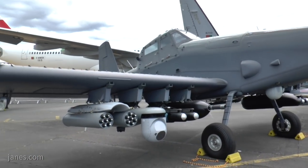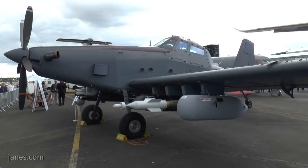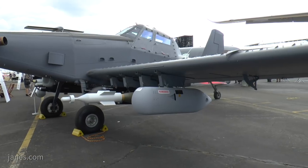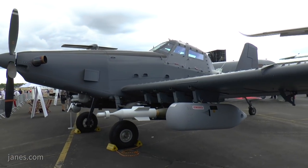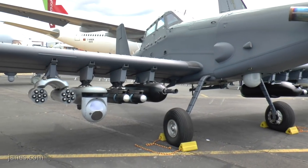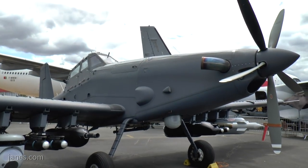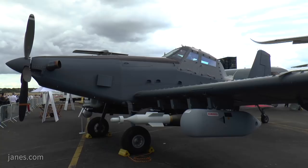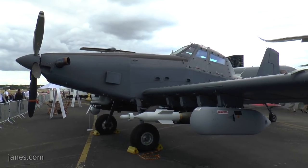This is the Longsword, which is L3's derivative of the original Air Tractor — originally used for crop spraying, but incredibly highly modified. You can see here it carries a 500-pound laser-guided bomb, a podded gun on the other side, and a rocket system on the outboard pylon. With eight pylons — four on either side — it really packs a punch. Just behind the engine there's also an EO/IR pod, giving it a limited ISR capability to identify targets before releasing weapons like the laser-guided bomb.